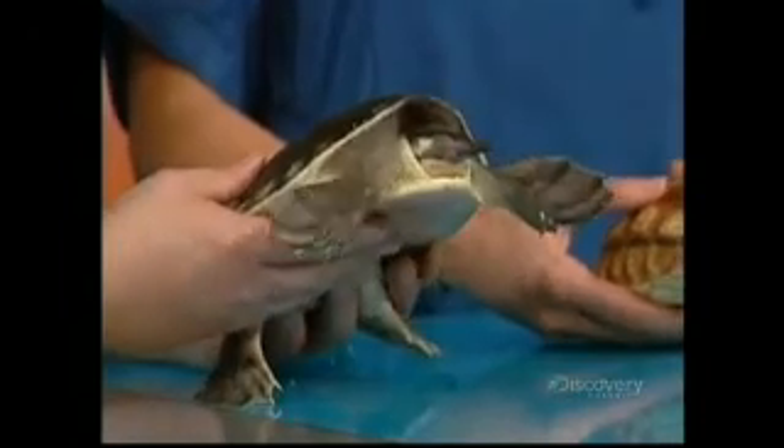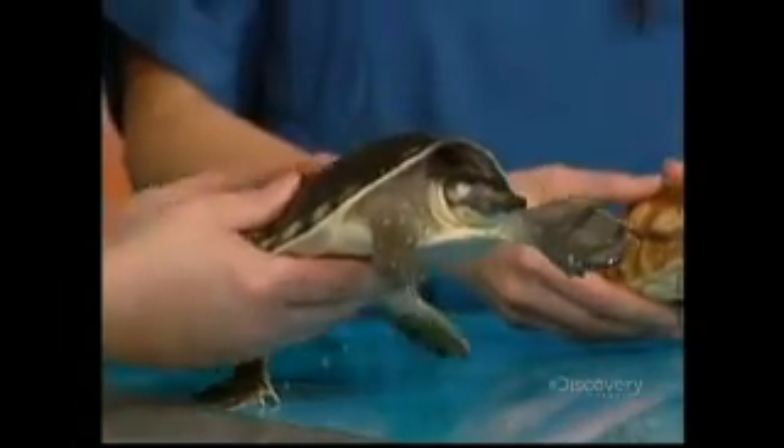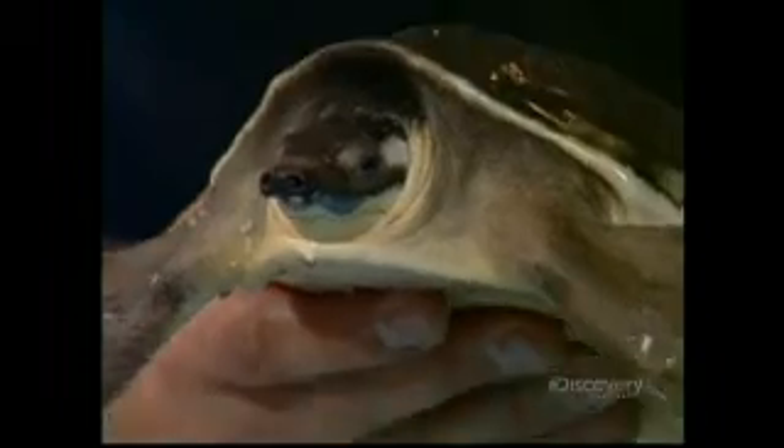That's a beautiful turtle — what is that? This is a pig-nosed turtle, or a fly river turtle. Absolutely beautiful. And where does it live? This one's from New Guinea or Australia.